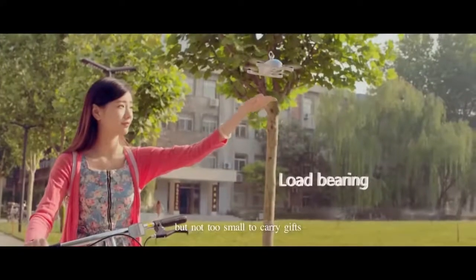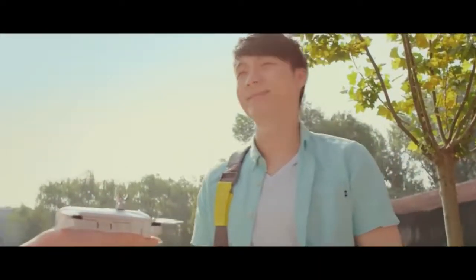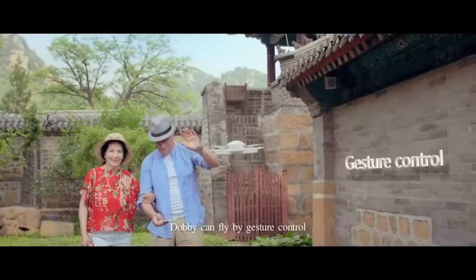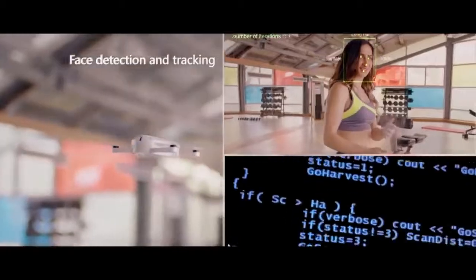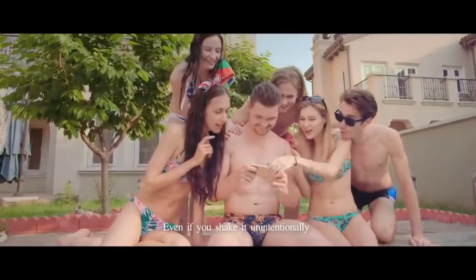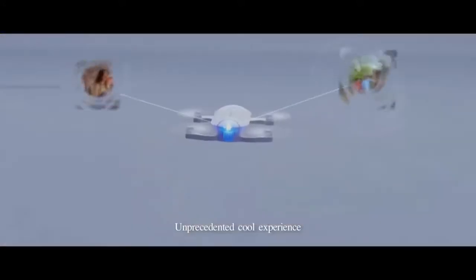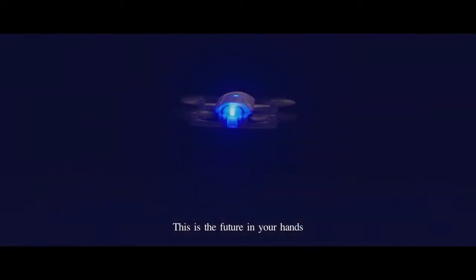It is small but not too small to carry as a gift and bring surprises to loved ones. It can do one-click rolling. Dobie can fly by gesture control, detects and tracks your face, and can automatically follow moving objects. Even if you shake it unintentionally, it automatically adjusts to stable shooting.